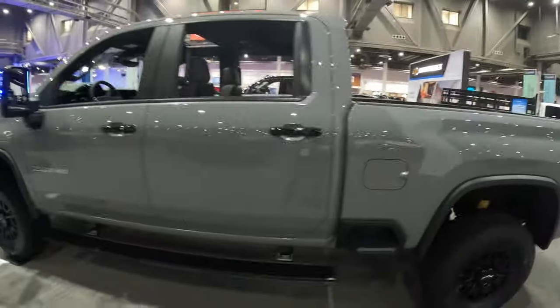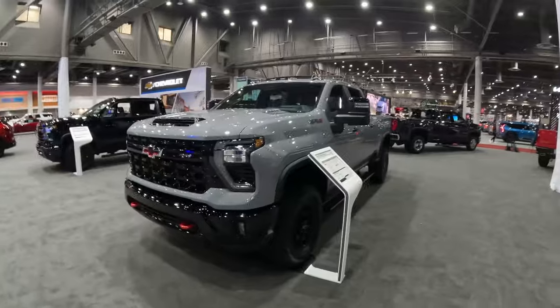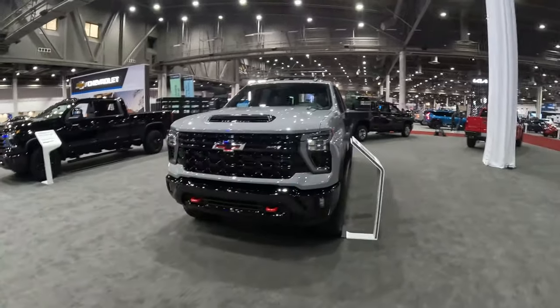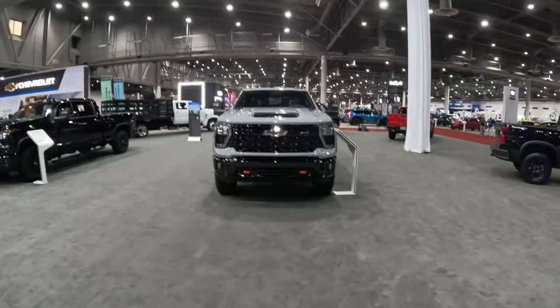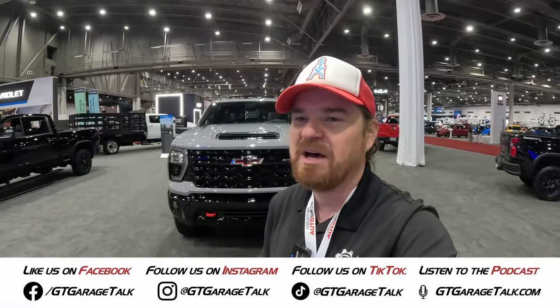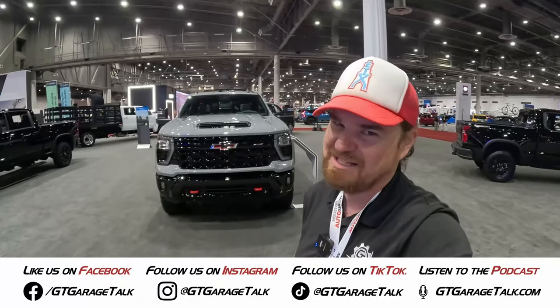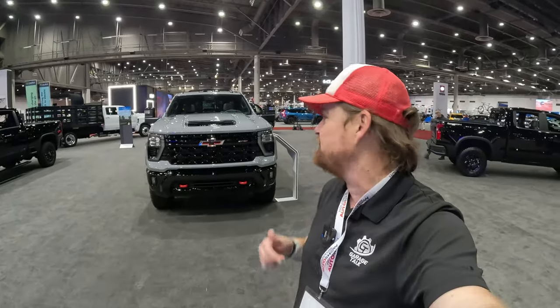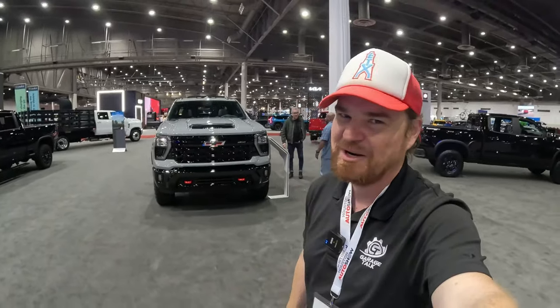The real question is how this compares to the Ford F-250 Tremor. The Tremor is more of a package than a trim itself — you can add it to XLT and up — whereas the ZR2 really is its own standalone model. Torque numbers aren't quite the same, but if you want to know more, hit that subscribe button because we'll be checking that out here on the Houston Auto Show floor. Find us on all social media platforms — Facebook, Instagram, X, TikTok, YouTube — everything is at GT Garage Talk, or go to gtgaragetalk.com. Until next time, gearheads, bye!